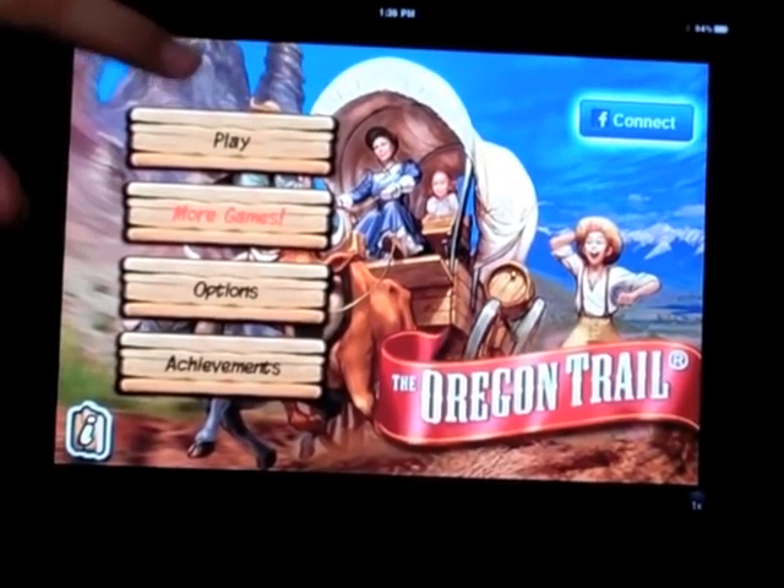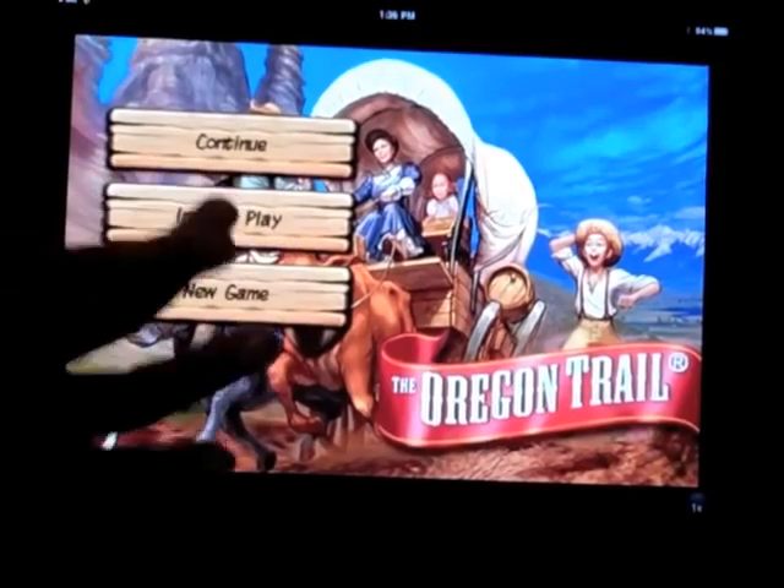The thing we wanted to talk about and show you is what apps help you in school but still have fun with it. This is Oregon Trail — it's one app that we wanted to show you.